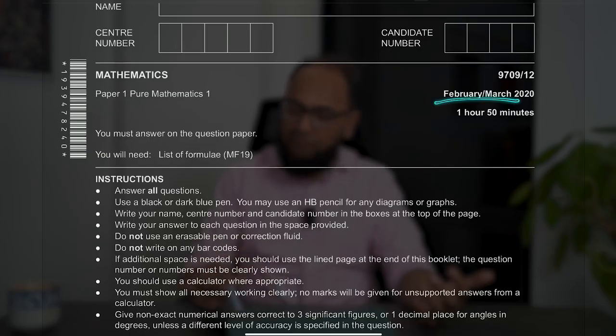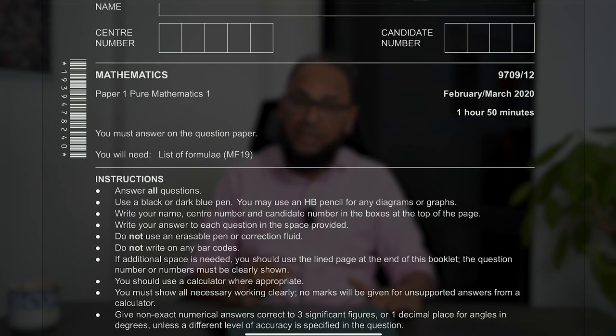When we look at the first page of the exam paper — for example, you are looking at a paper from February/March 2020, and there is only one variant. It says you must answer on the question paper. The examiner is making sure that whatever you write is on that exam paper. You will be provided with the formula booklet, MF19.